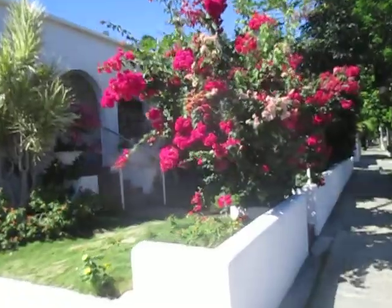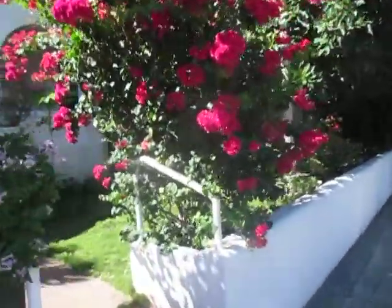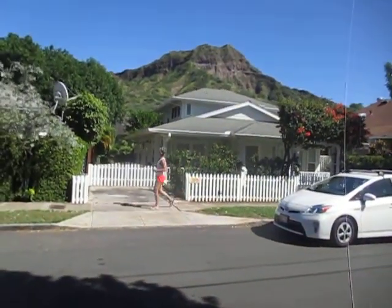Isn't that nice? Look at those bougainvilleas. Beautiful. Avocado tree there. Diamond Head's amazing.